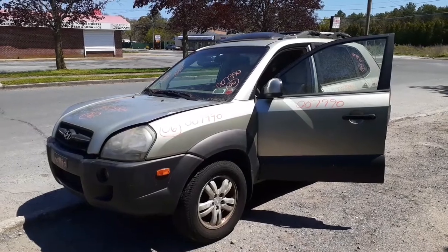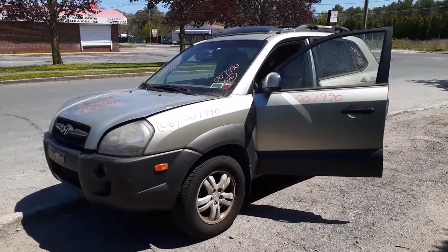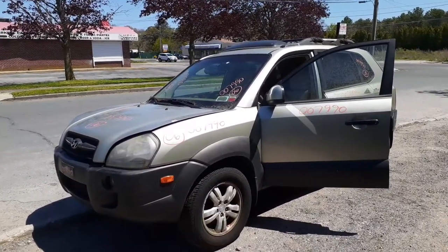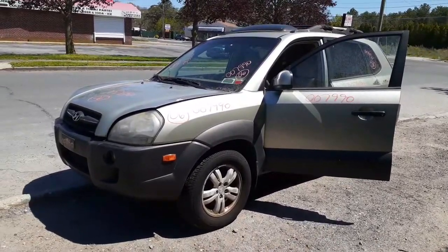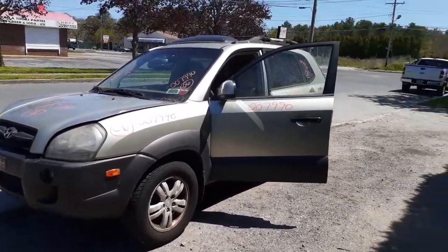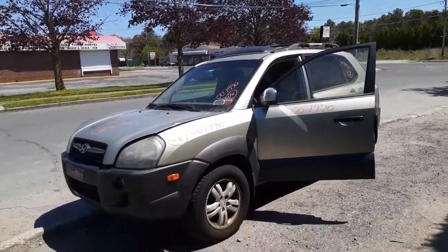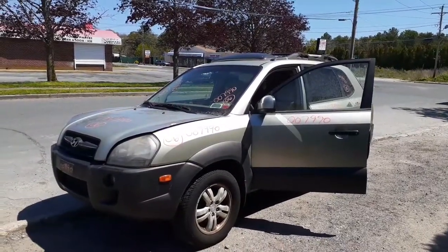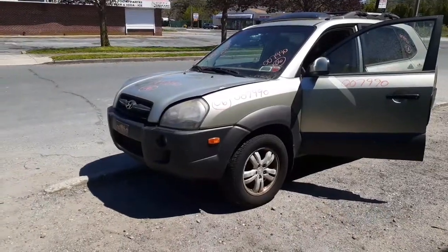Alright, that's it. Again — 2006 Hyundai Tucson, 2.7 automatic, all-wheel drive / four-wheel drive, stock number 7990. Need anything, give us a call, we'll get you covered. We do have a couple more coming in towards the end of the week. Until then — be good, try to have fun, God bless and be safe. Thanks.